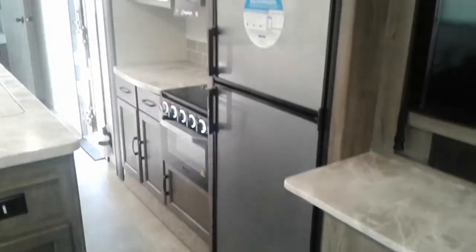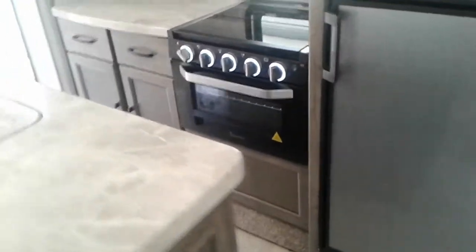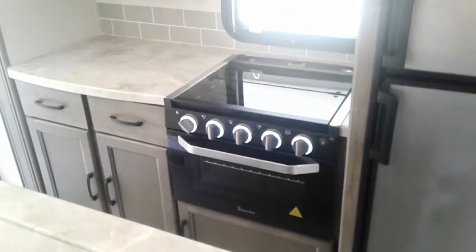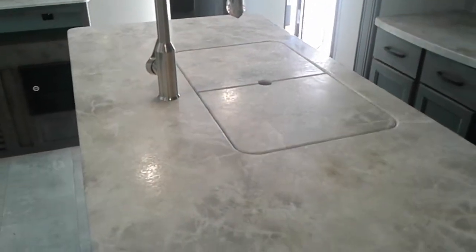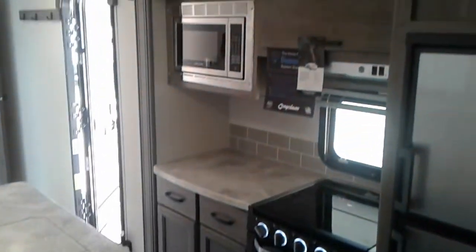Dometic refrigerator, Magic Chef range oven, center island, 50-50 sink, got a microwave, and lots of storage here.